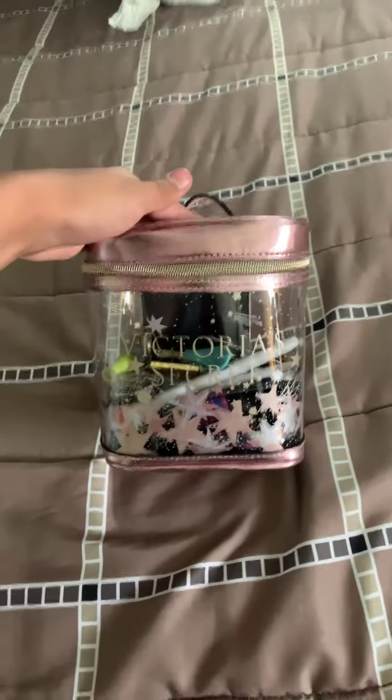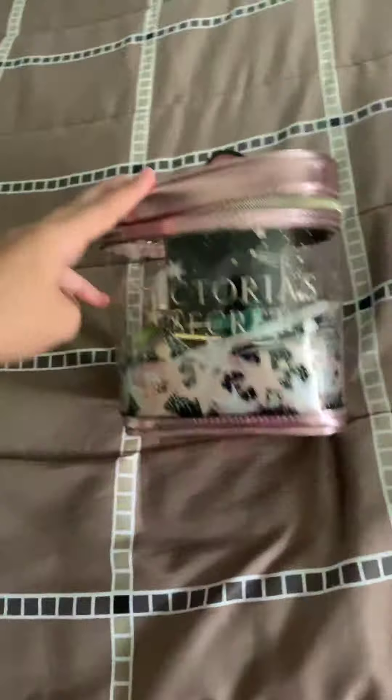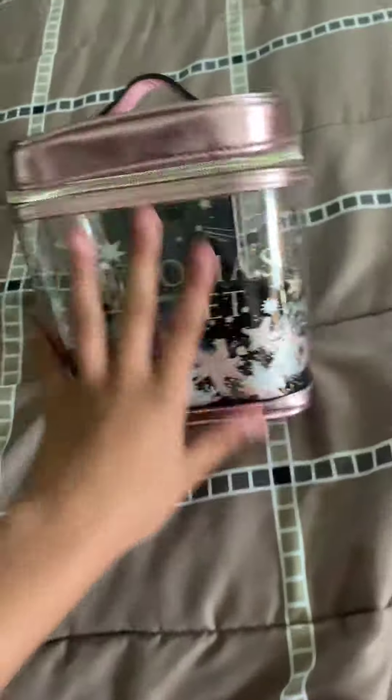Okay, so this is my Victoria's Secret everyday makeup bag, and it just says Victoria's Secret on it, and it is, of course, from Victoria's Secret. I got this as a gift from my mom — she just gave it to me. Now we're just going to open it.